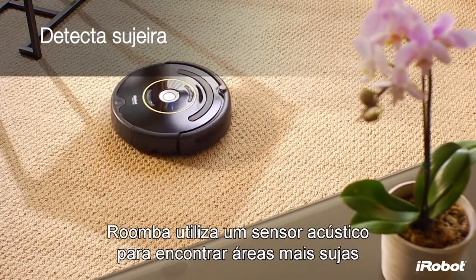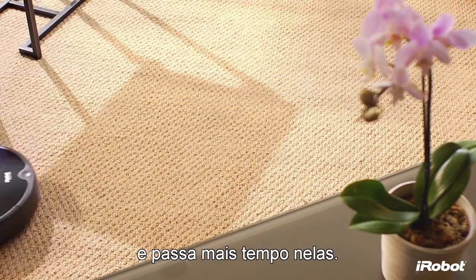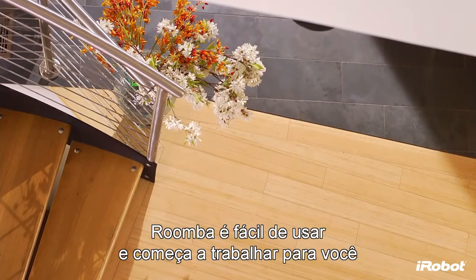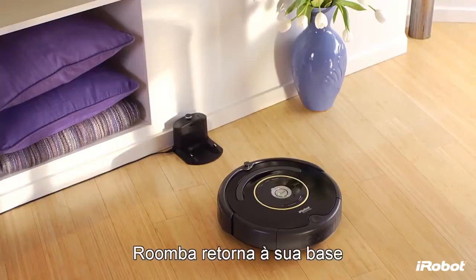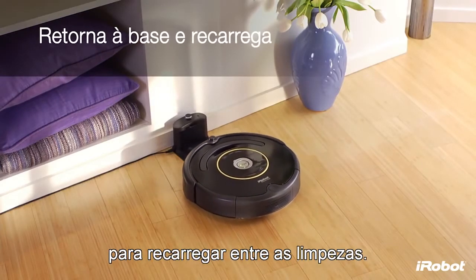Roomba uses an acoustic sensor to find dirtier areas and then spends more time cleaning them. Designed with your convenience in mind, Roomba is easy to use and starts working for you at the push of the clean button.